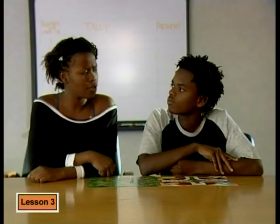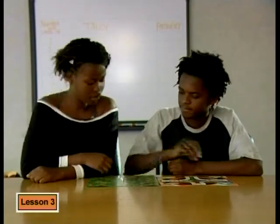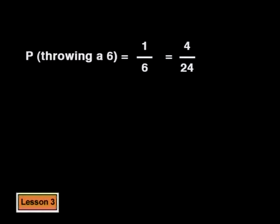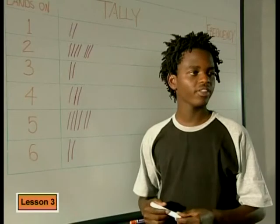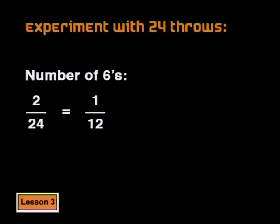Let's see what happens if you throw the dice 24 times — twenty-four is six times four. The theoretical probability of getting a six is still one out of six, or four out of 24. So let's see if they get four sixes. After all of that, we only got two sixes out of 24 throws. That's one in 12 throws, which is still quite different from the theoretical probability of one in six, but one in 12 is closer than zero in six.